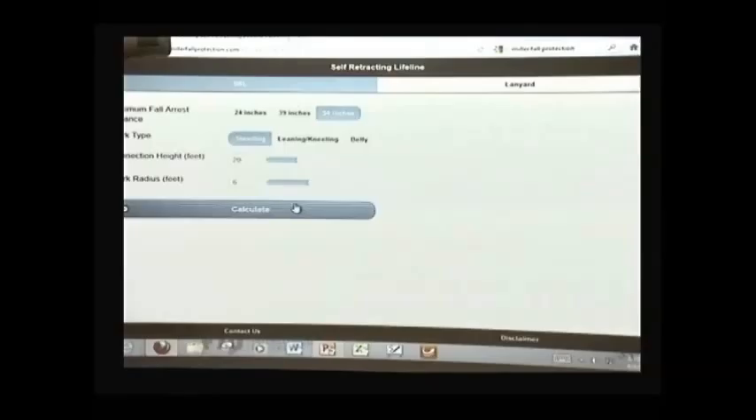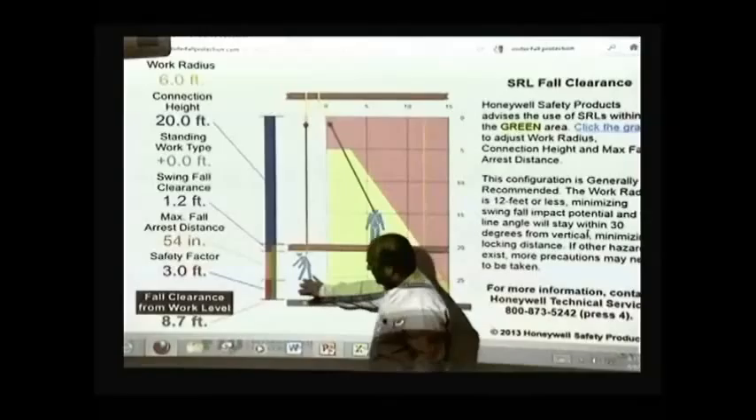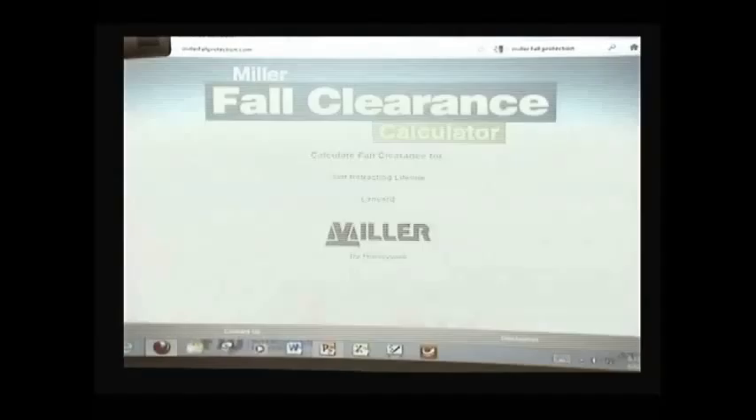If you have a self-retractable line, what happens is you have the employee working at a height — that person can move around and then fall down. The calculator gives you the clearance needed for the employee. It's an interesting site. Again, this is Miller Fall Protection.